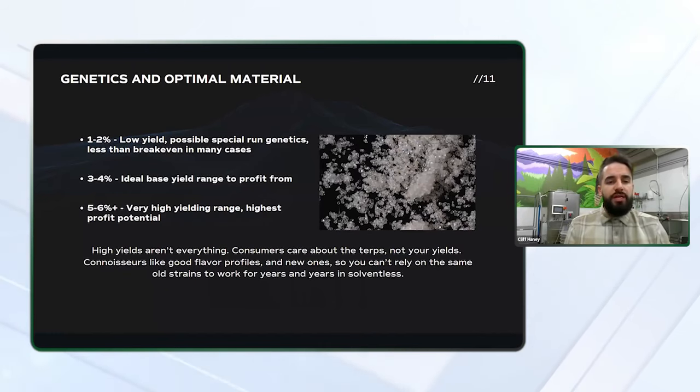Three to four percent is the ideal base yield range to profit from. If you're hitting these numbers consistently, you'll be in good shape, and this is what most processors are seeking. Five to six-plus percent is a very high yield range, obviously creating the highest profit potential. This is rare to see above six percent, but I have seen strains that have yielded upwards of nine percent from fresh frozen to bubble hash.